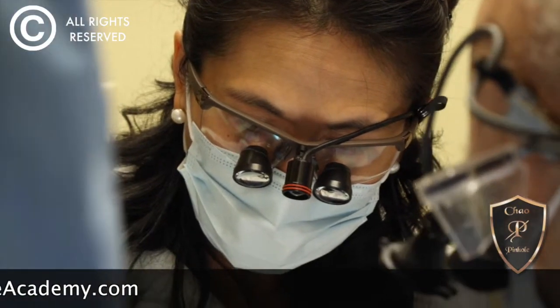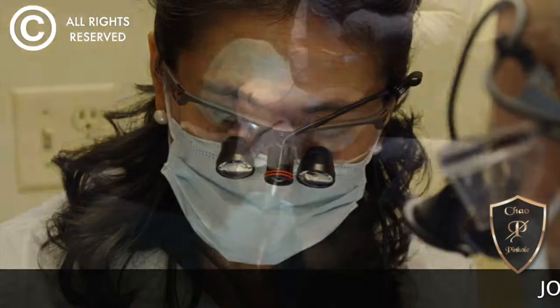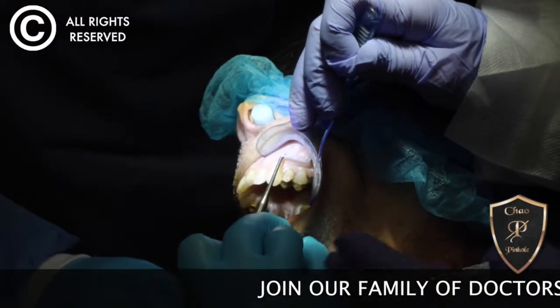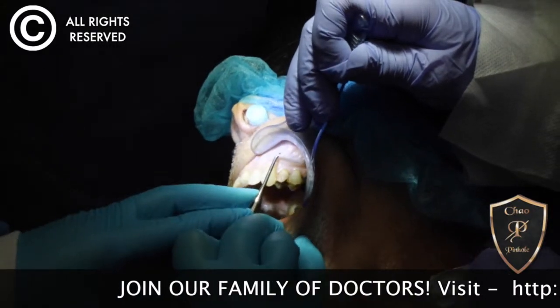So when we heard about this, we thought this is definitely a promising technique that we can add to our tools to help patients be a lot more comfortable post-operatively and during the procedure.